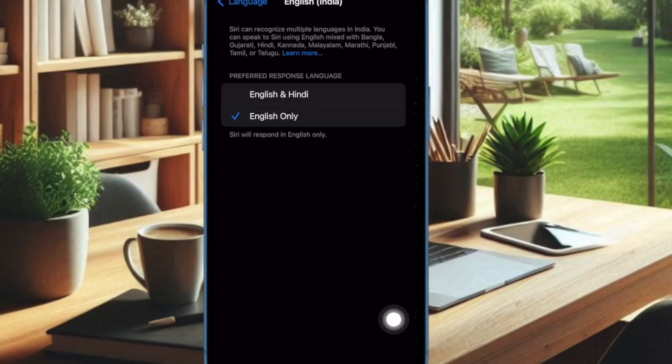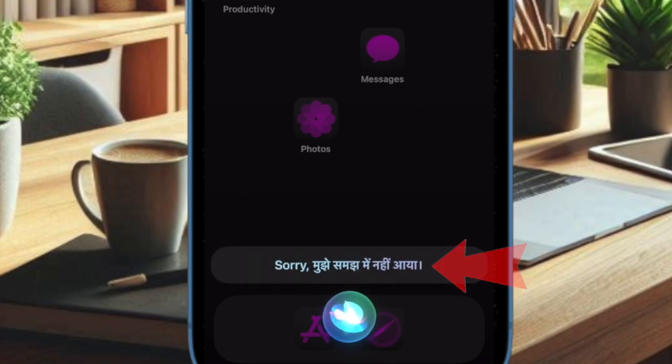On the next screen you have two options. The first option is English only — select it to speak with Siri only in English. The second option is English and Hindi — choose it to interact with Siri in Hindi and other supported languages. Pick the second option and you're all set.